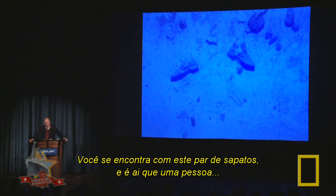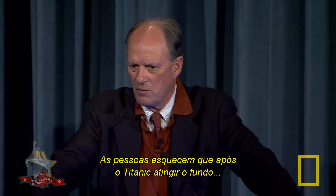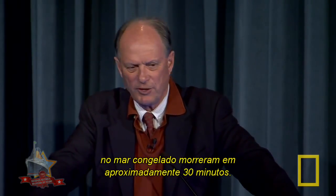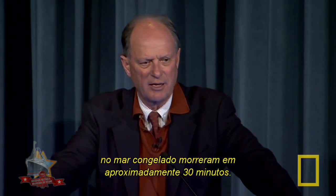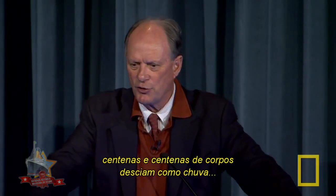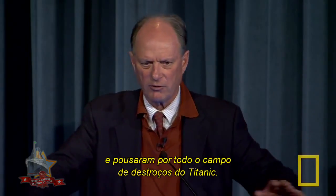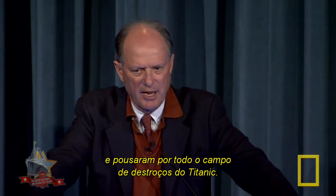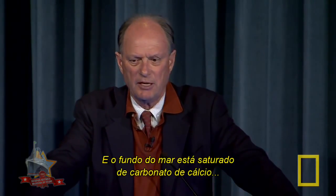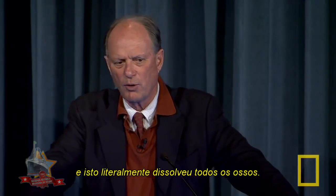This is where the human element comes in. People forget that after the Titanic crashed to the bottom, about a half an hour later all the people in the water were freezing to death. It took about 30 minutes to die in that cold water, and those that didn't have life jackets came raining down — hundreds and hundreds of bodies, like rain, landing all across the debris field. The animals quickly found them and removed their flesh.